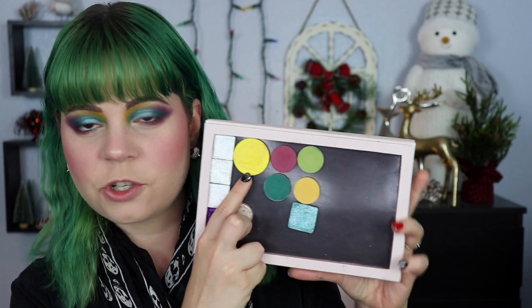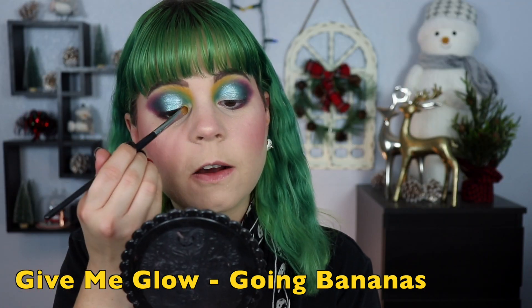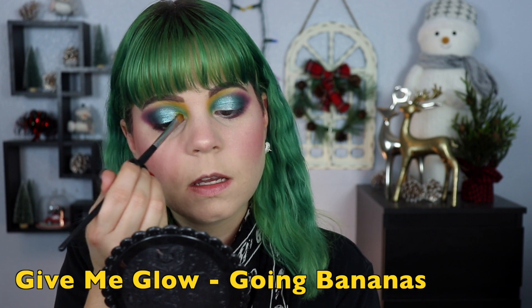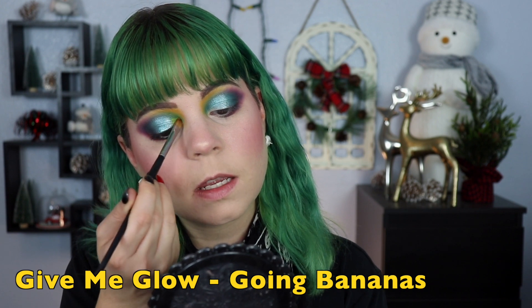For the rest of my lid I'm going to use the yellow shimmer — this one is from Give Me Glow and it's called Going Bananas, which is a great name for an eyeshadow. I'm just going to put that on the rest of my lid and blend it into the blue, and this is definitely going to create a bit of a green which I think is going to look really really pretty.